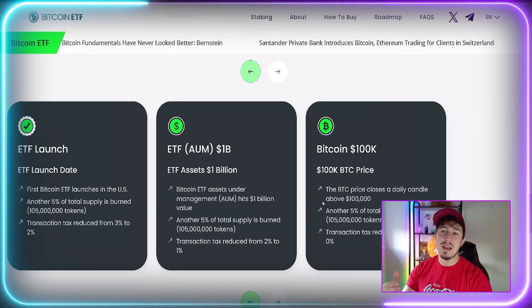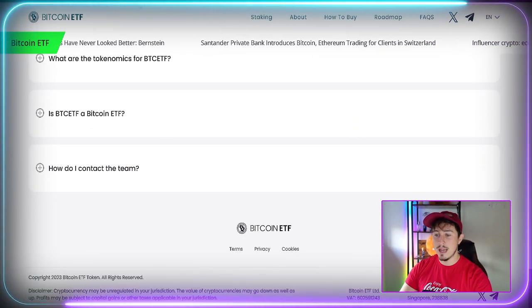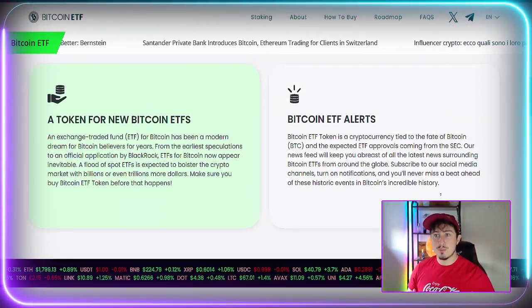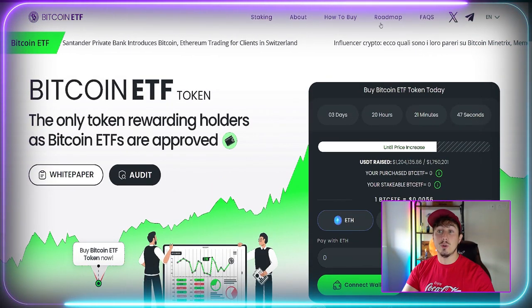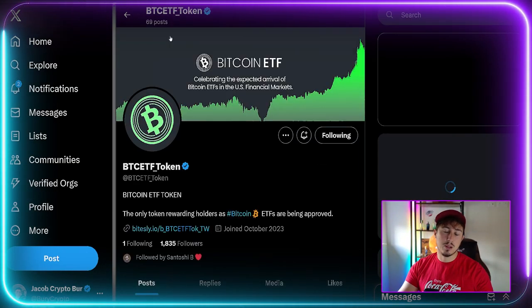There'll be another huge reward when Bitcoin hits $100,000. If you're bullish on Bitcoin, sometimes we do see Bitcoin-related projects perform very well. Remember, this is absolutely not financial advice — always do your own research, especially with high-risk, high-reward projects like the Bitcoin ETF Token. This is just what I enjoy doing, and every now and then pre-sales can be pretty rewarding.